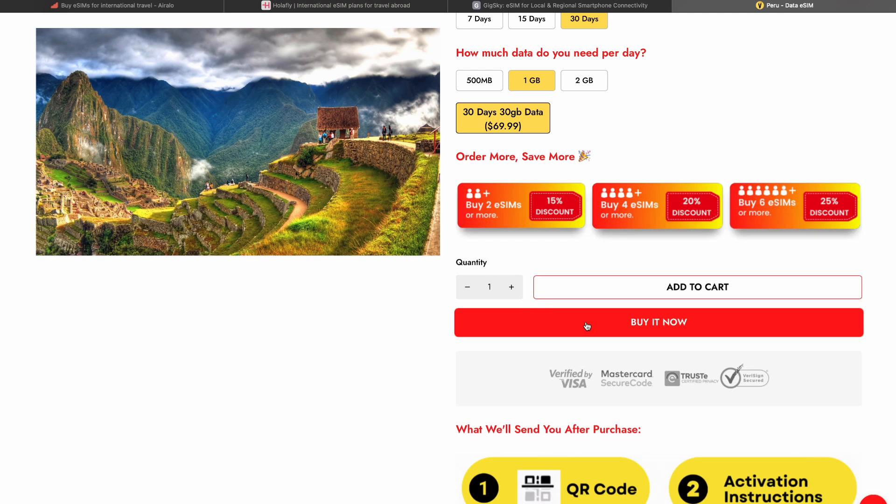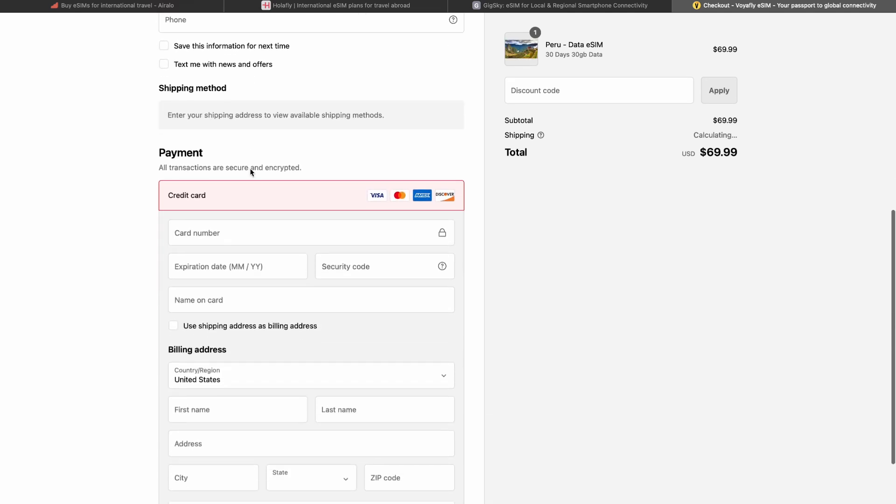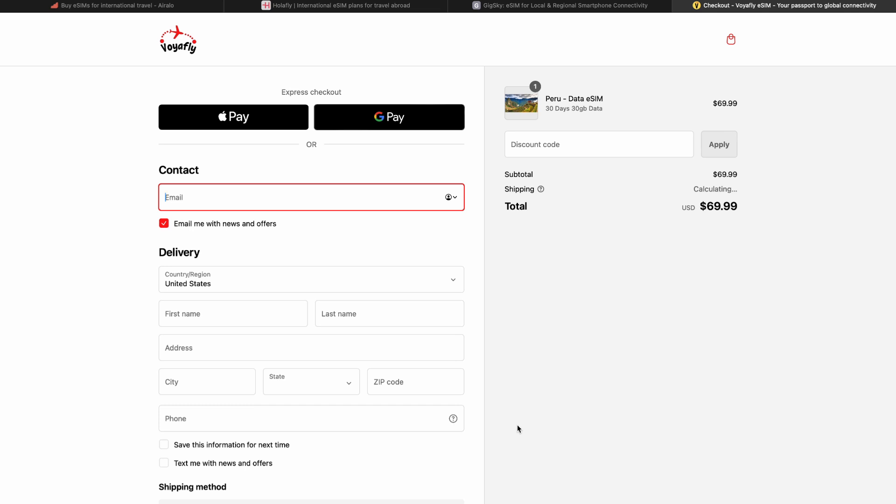When you are ready, click on the 'Buy It Now' button. I will leave all the links in the description. Here you can choose your payment method — it can be Apple Pay, Google Pay, or your own credit card. When you are ready, click on the 'Pay Now' button.